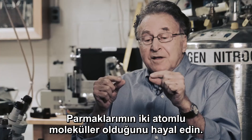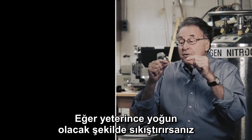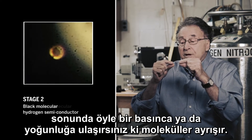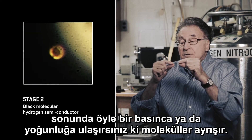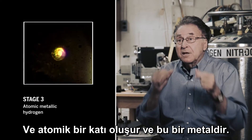Imagine my fingers are molecules here with the two atoms. If you compress it to a high enough density, eventually you will get to a pressure or a density where the molecules dissociate and it forms an atomic solid. And this is a metal.